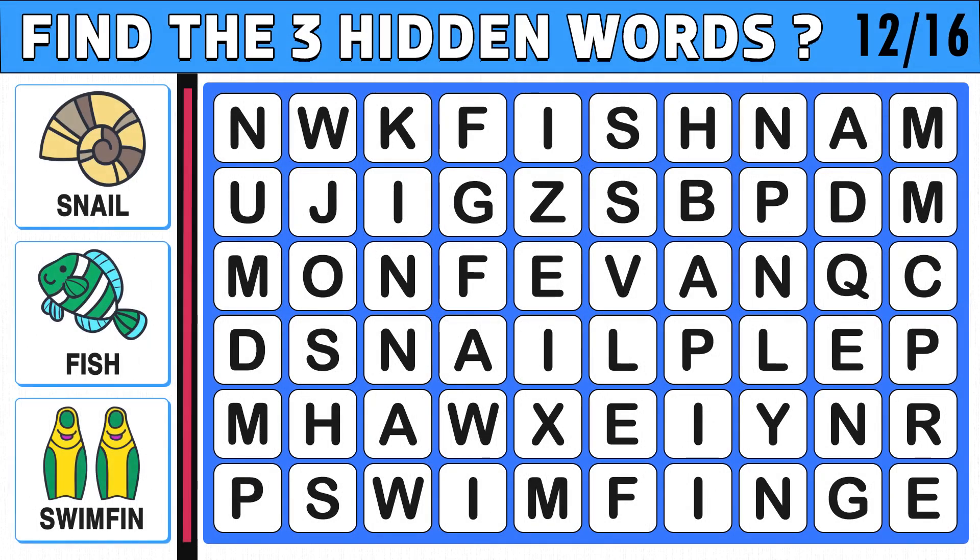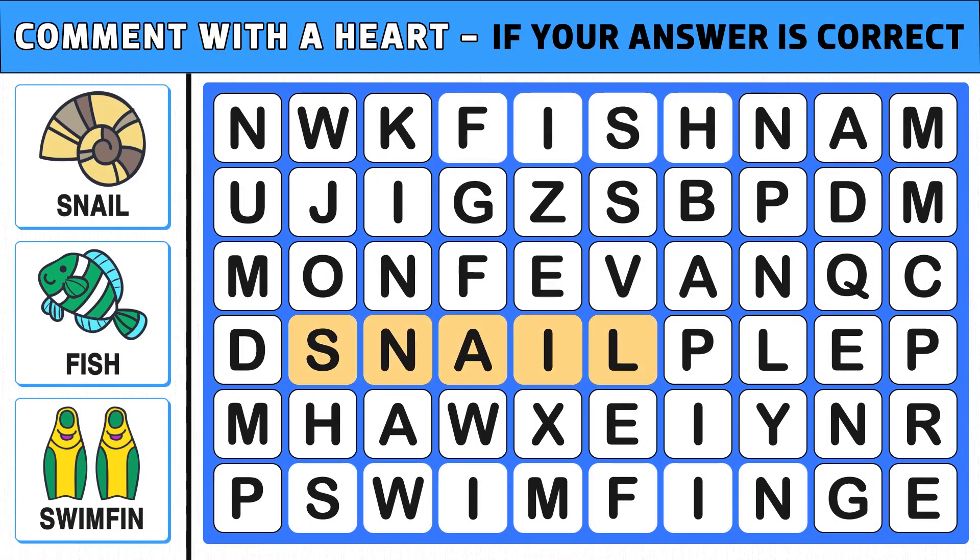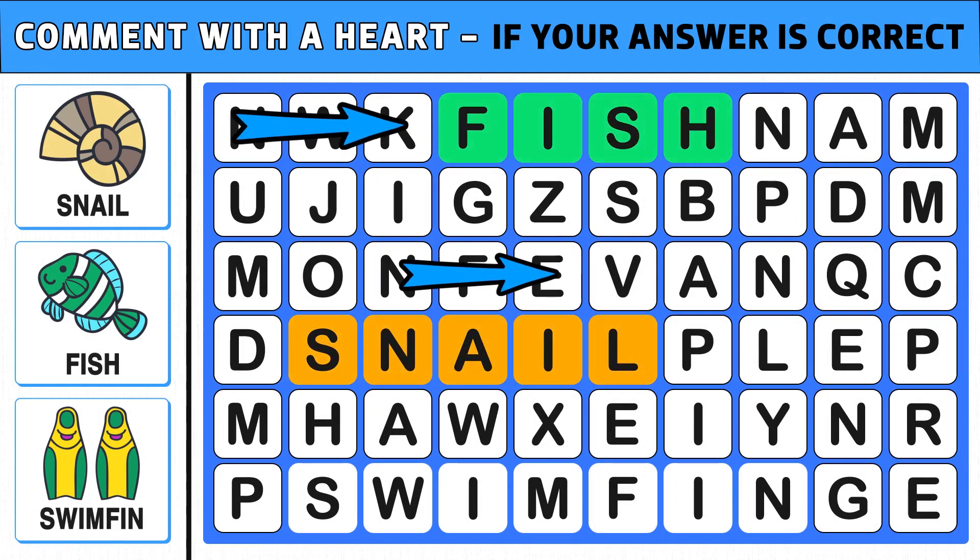Puzzle number 12. Find the three hidden words shown in the picture. Words can appear vertically, horizontally, diagonally, and even backward. You get 35 seconds to find the three hidden words. Time's up. Are you ready to check the answer? The three hidden words are snail, fish, and swim fin. Comment if you got the right answer.